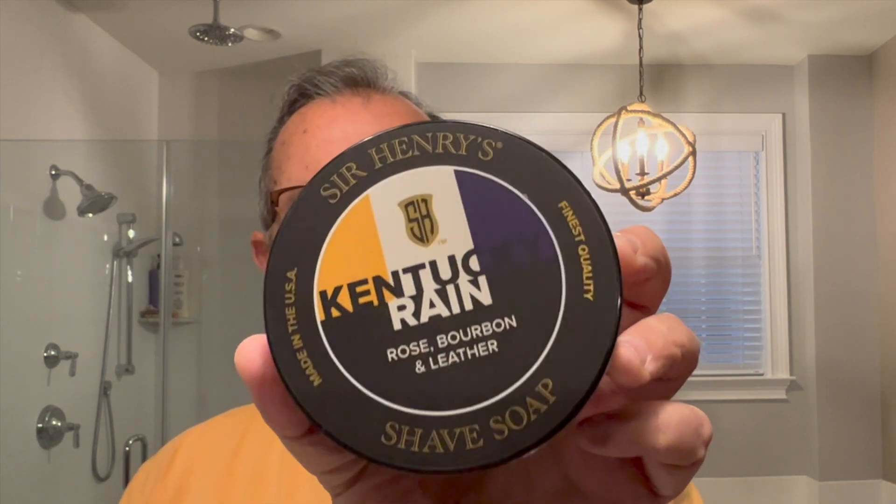A couple of things I noticed when I picked up this soap container — it is heavy. Man, is this a heavy container. I took a look at the ingredients and the size: seven ounces. There's seven ounces of soap in here, so pretty heavy, lots of soap. It's $23.95, I believe, on the Sir Henry's website. Beautiful colors in the label. There are some gold accents — hope you can see it in the lighting. So let's open up the soap container and see what we get.